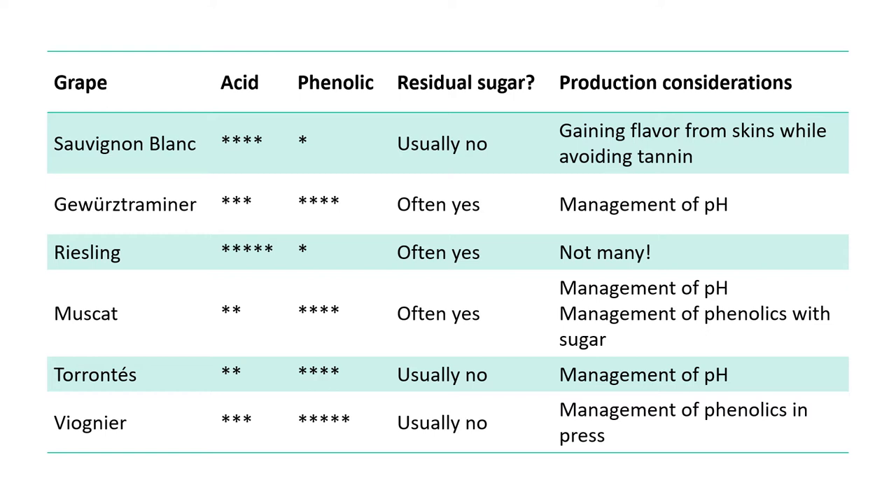Here is a master sheet of considerations for aromatic varieties. Sauvignon Blanc is a high-acid variety with minimal phenolics. The style goal is almost always dry — any residual sugar present is only a tiny amount to shave off the profile of high acid or tannin. The production consideration is gaining exciting flavors from the skins, since many fresh tropical thiols are in the skins, while avoiding tannin extraction at the same time.